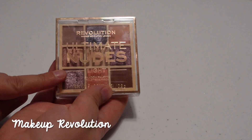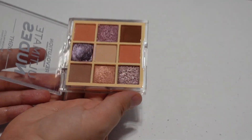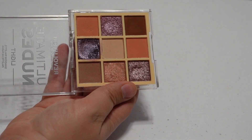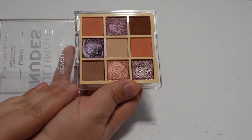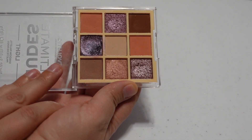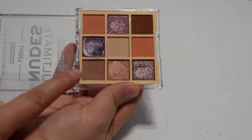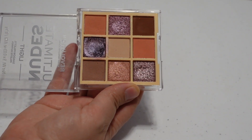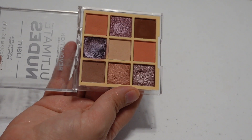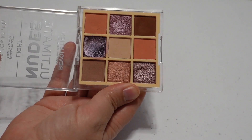Then I have one palette from Revolution — the Ultimate Nudes Light palette. I purchased this to replace a Huda Beauty palette I dropped and shattered. It's essentially the same thing, just not the Huda formula, so I don't like it as much — the shimmers are a little harder to work with and the mattes aren't quite as silky smooth. But it's still really pretty and I can see myself getting quite a bit of use out of it, perhaps panning it at some point, although not in 2024.